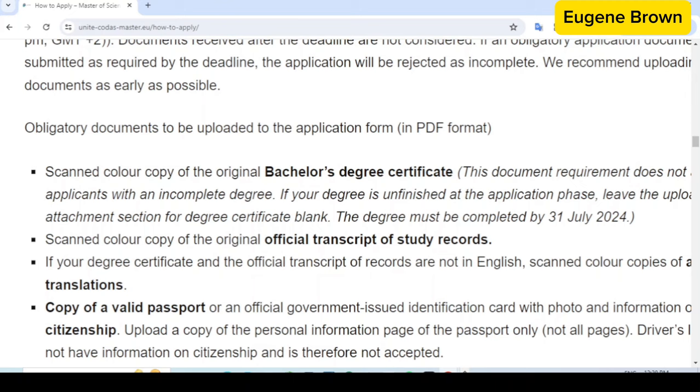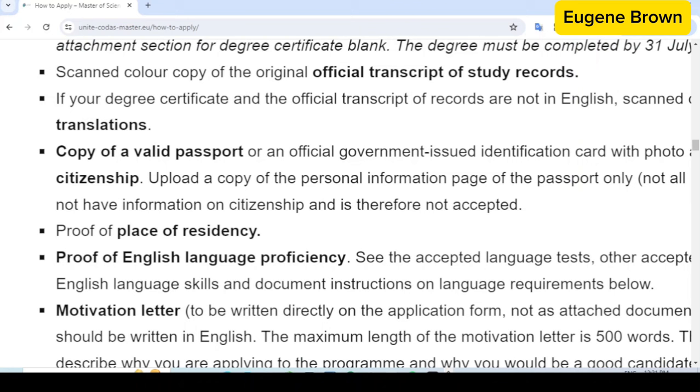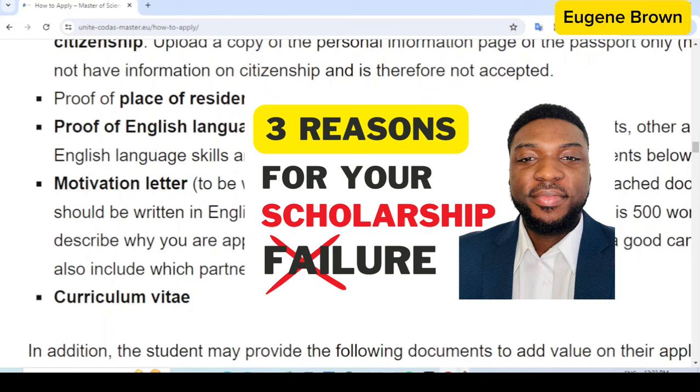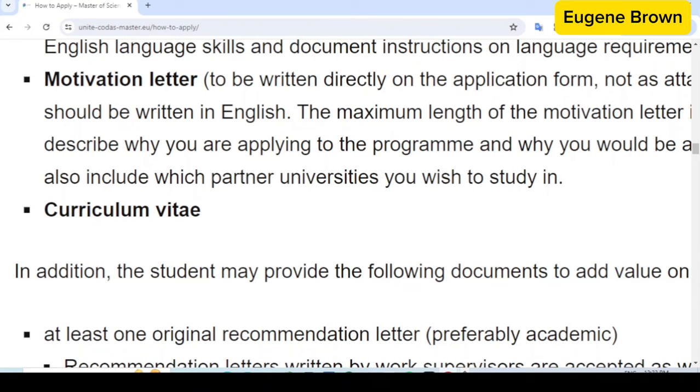You also need a copy of your valid passport showing your citizenship, proof of place of residency, and proof of English language proficiency. For most consortiums, if you come from an English-speaking country or completed your first degree in English, the IELTS or TOEFL requirement is waived. You also need a motivation letter — you can check out other videos on how to write an award-winning letter of motivation. Additionally, you need your CV as one of the required documents.